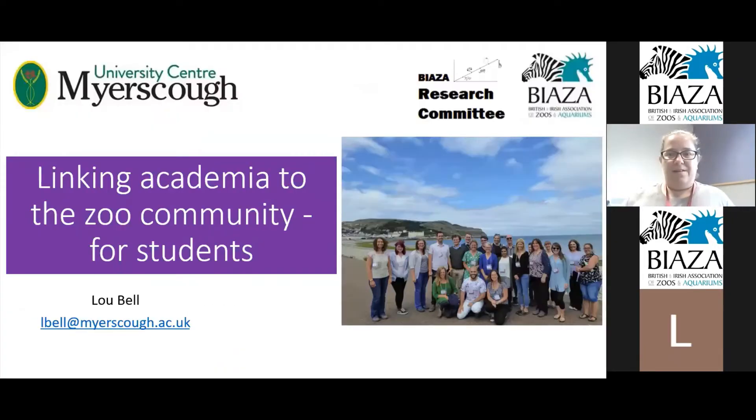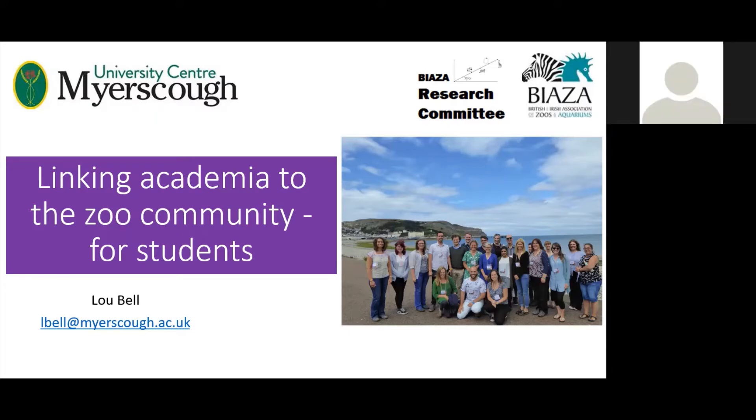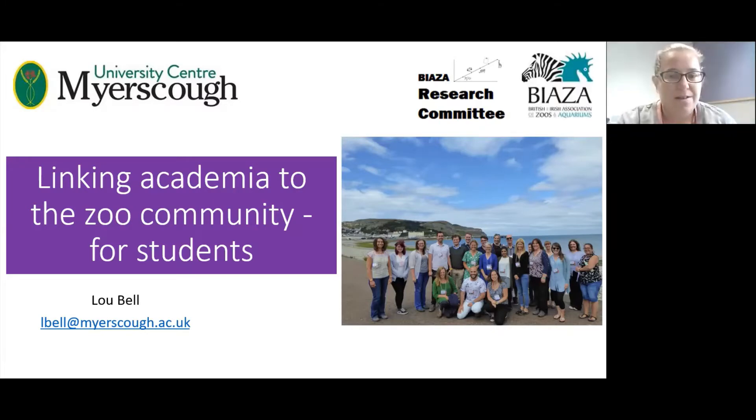Good afternoon everyone. I was trying to do this on location in the amphib room at work so you could listen to the phantasmal dart frogs chirping in the background, but I was sat on a pair of stepladders - not really professional. I'm hoping to make this interactive with any students, staff from zoos, or external guests, because I want to promote the importance of students but also the networks we have within the zoo community, whether in a traditional red brick university or a land-based college like us that does higher education studies.